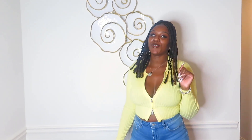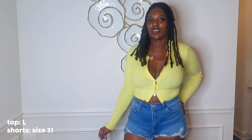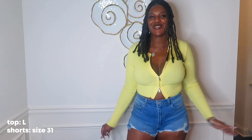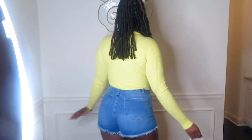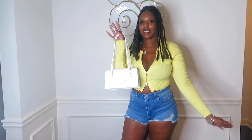Hey y'all, it's your girl Tamara back with another vlog. Today we'll be doing a spring/summer haul from Forever 21. For the first outfit, I got this soft yellow sweater along with matching shorts. This is the front view and this is the back view. I paired it with a white purse and some white shoes.